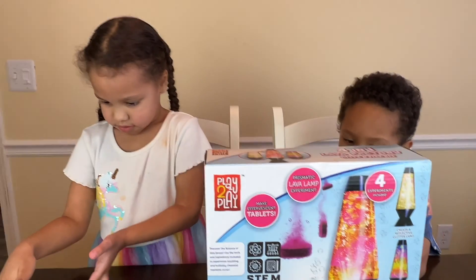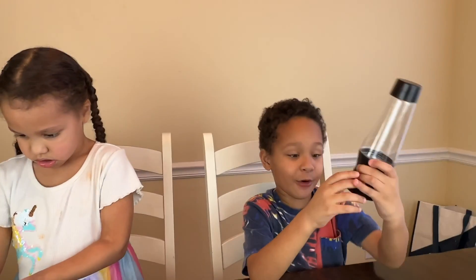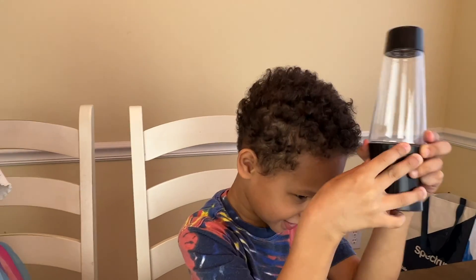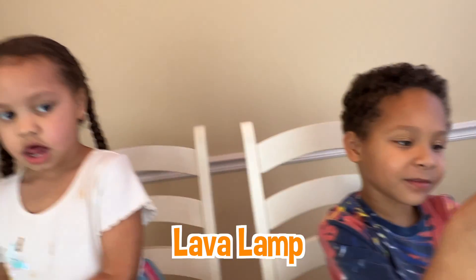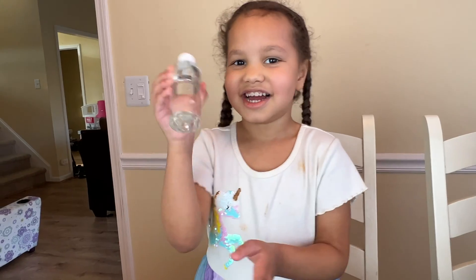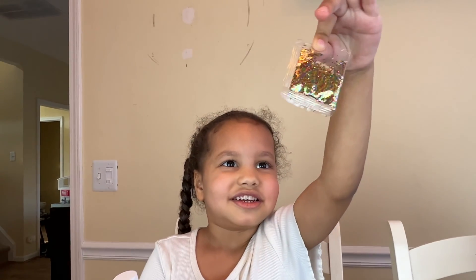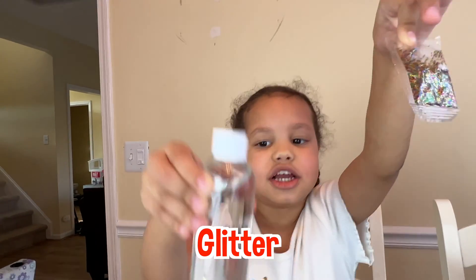So, let's hold up your supplies. What do you have? A lava lamp. A glitter! What is it? What is that? Glitter. Sprinkles? Glitter! Glitter!